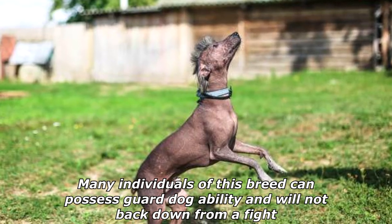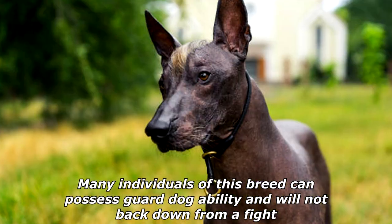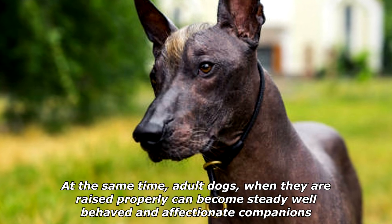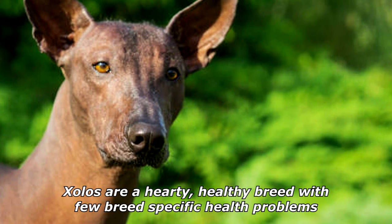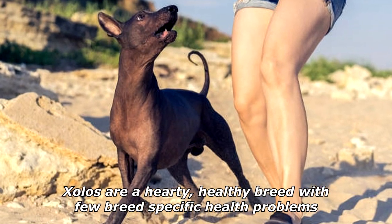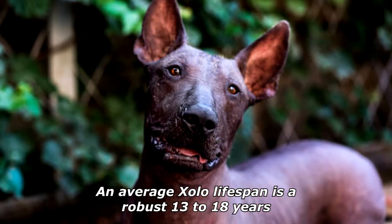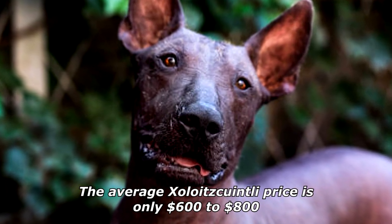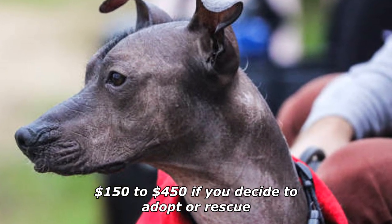Many individuals of this breed possess guard dog ability and will not back down from a fight. At the same time, adult dogs, when raised properly, can become steady, well-behaved, and affectionate companions. Sholos are a hardy, healthy breed with few breed-specific health problems. An average Zolo lifespan is a robust 13 to 18 years. The average Xoloitzcuintli price is $600 to $800, or $150 to $450 if you decide to adopt or rescue.